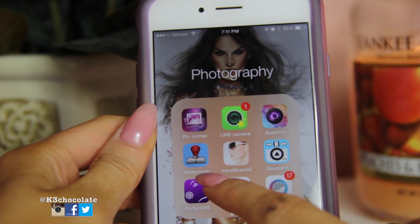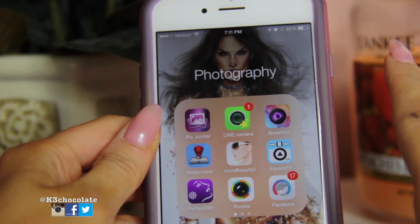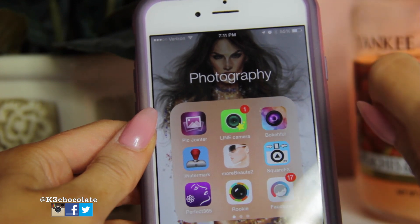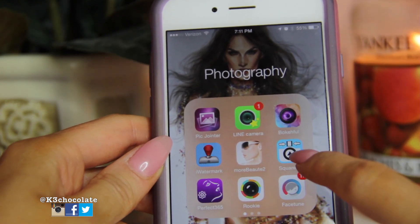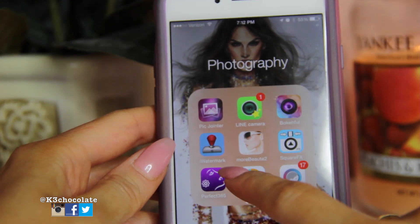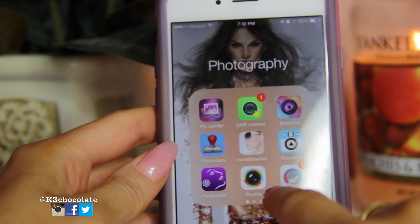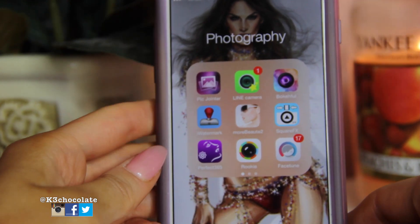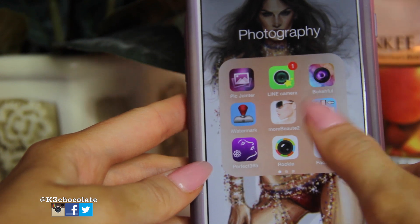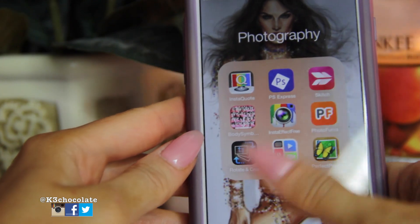I have Watermark, which was 99 cents. I have Moré Beauté 2, which kind of photoshops your picture for you — I got that from watching Dulce Candy. Then I have Square Effects, which allows you to put your picture into a square so you can fit it on Instagram. And then I have Perfect 365 and Face 2, which I learned about from Carly Bibles — these allow you to perfect your face. Then I have Rookie, which I learned about from Casey Holmes — you can adjust saturation, lighting, and make the color pop a little bit more.